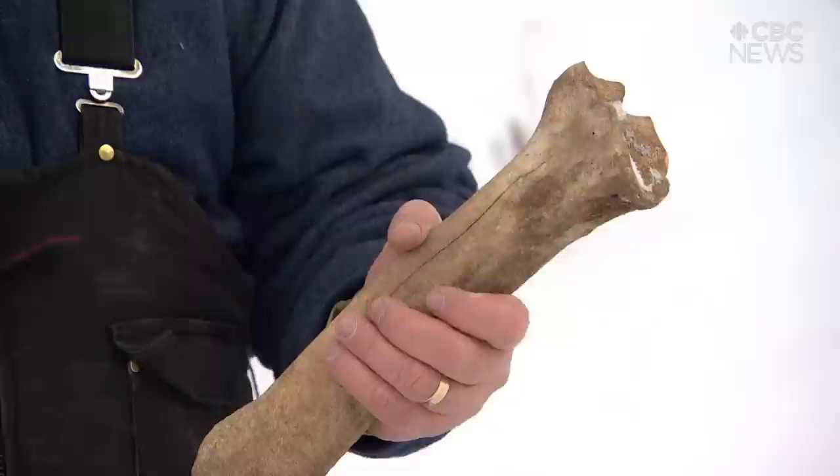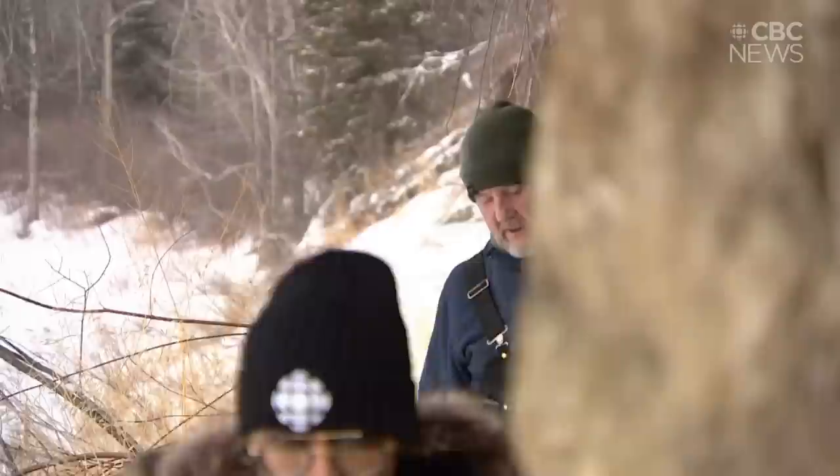When you hold this in your hand and you see where it comes from and the evidence is put forward, it makes it real for you. Rondeau and Meyer say much more research needs to be done, but they agree this discovery brings a new perspective and will help nearby communities learn more about their past.